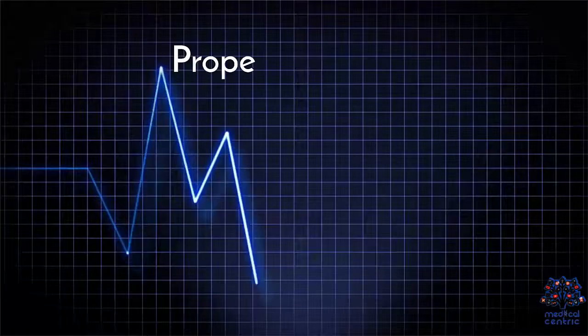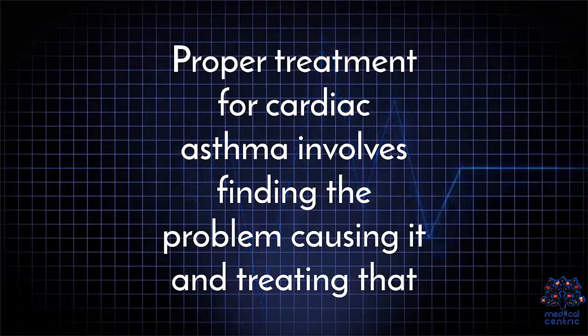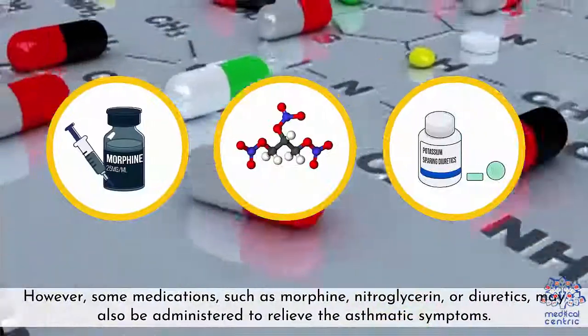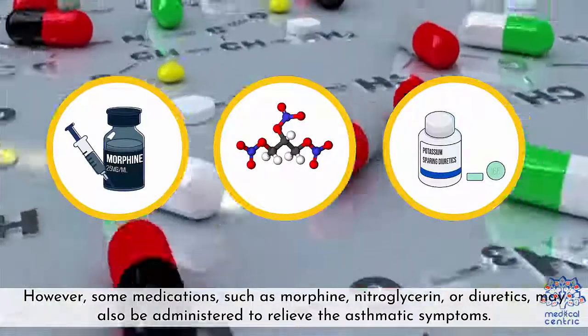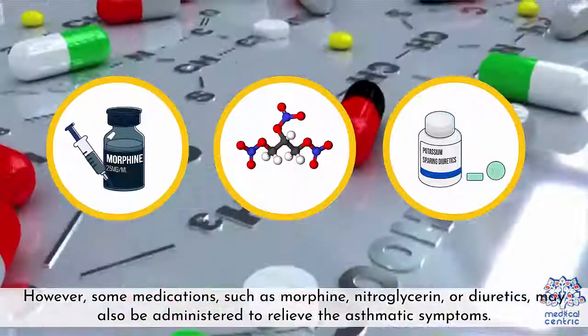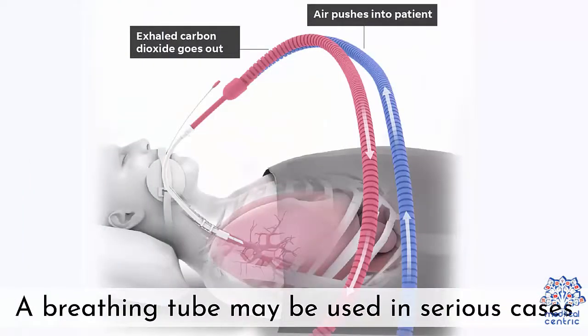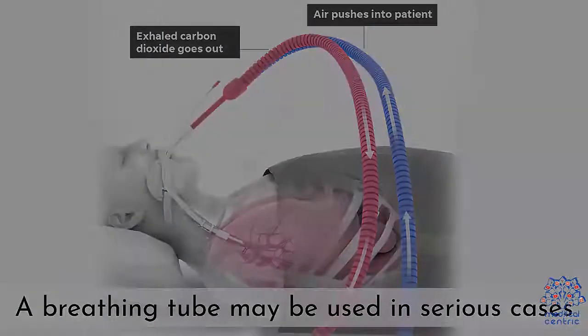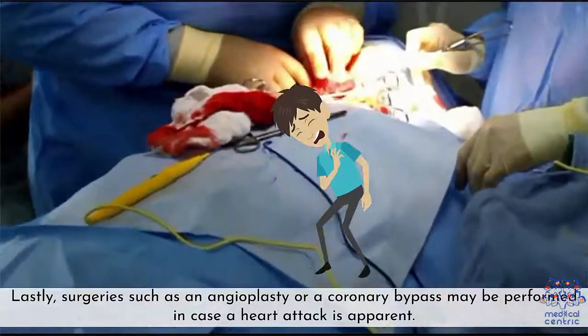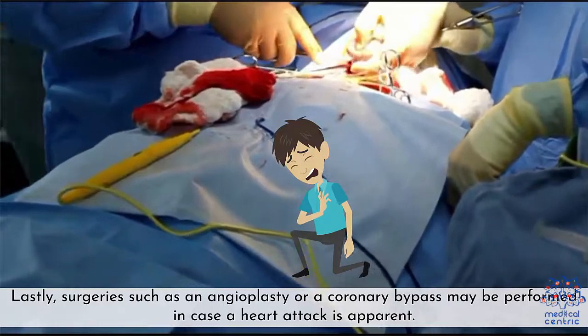Treatment. Proper treatment of cardiac asthma involves finding the problem causing it and treating that. However, some medications such as morphine, nitroglycerin, or diuretics may also be administered to relieve the asthmatic symptoms. Further treatment can include aiding breathing with a non-invasive ventilator. A breathing tube may be used in serious cases. Lastly, surgeries such as an angioplasty or coronary bypass may be performed in case a heart attack is apparent.